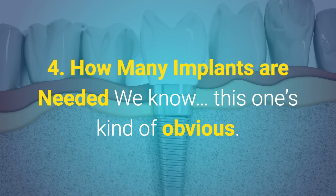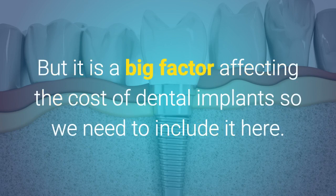4. How many implants are needed? We know, this one's kind of obvious. But it is a big factor affecting the costs of dental implants, so we need to include it here.